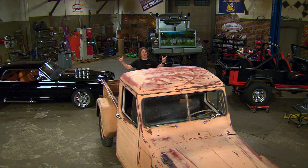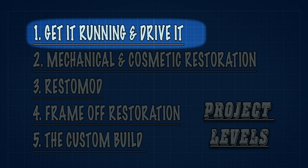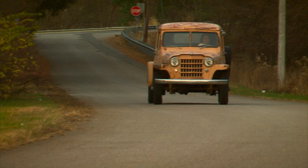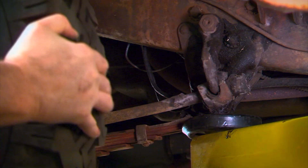Now we take all that knowledge and plug it into the five project levels to see if this is a project you want to take on. A Level 1 — get it running and driving — is going to be the simplest and least expensive, with a projected cost on something like this being somewhere in the $500 to $1,500 range. Even though the truck currently runs, there are leaks to fix and potential brake and steering issues to deal with to make it safe and reliable on the street.